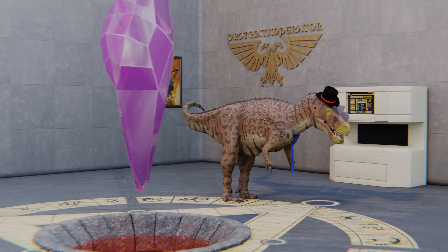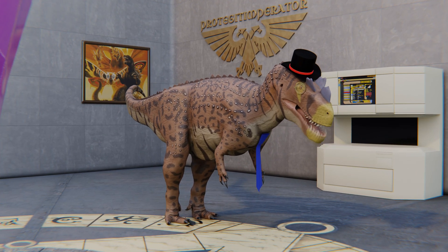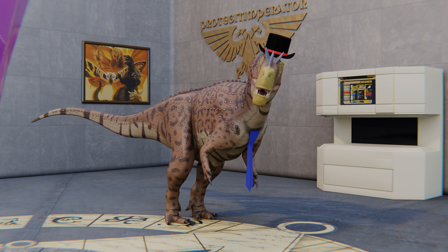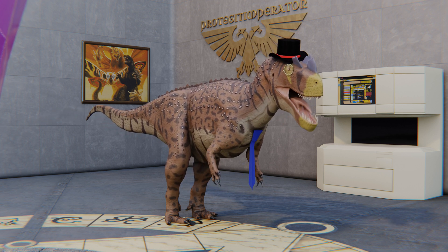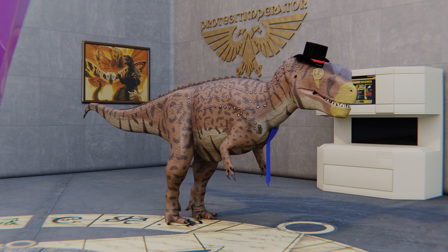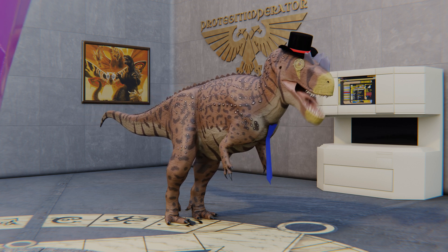Hey there YouTube, the DapperDinosaur here. Back with the final update for phase 2 of the speculative evolution project. This is it. The next video for this project is going to be the intro for phase 3, which tells you what has happened between phases 2 and 3 and how to submit your very own phase 3 creatures.